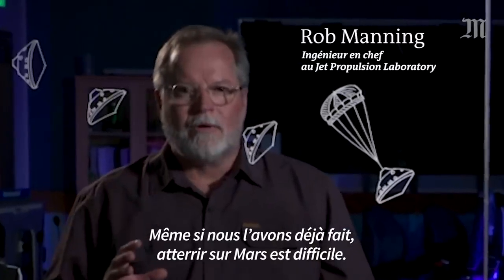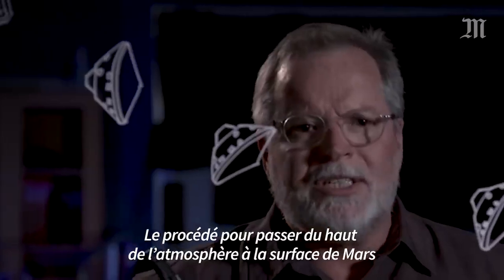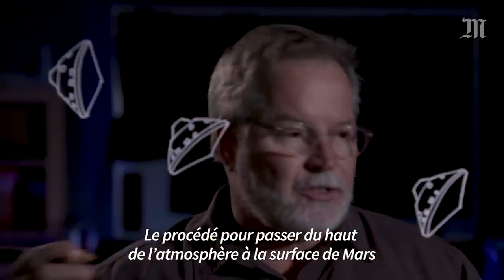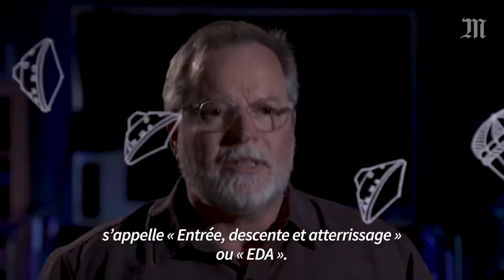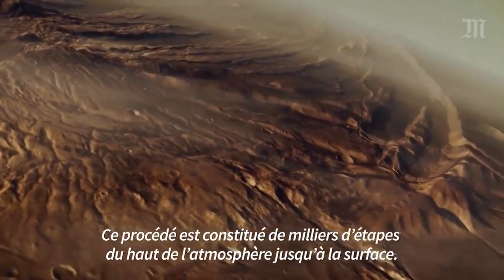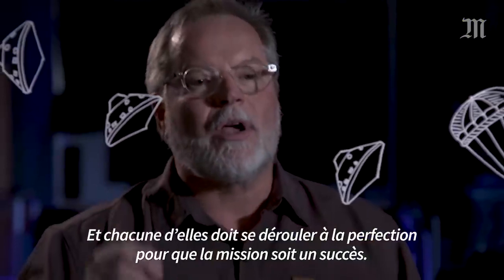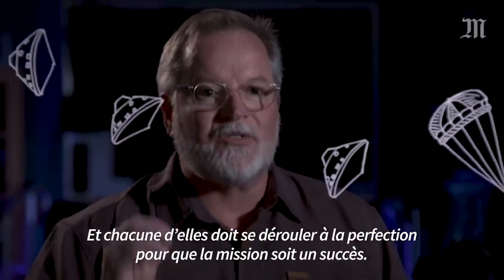Although we've done it before, landing on Mars is hard. The process to get from the top of the atmosphere of Mars to the surface we call Entry, Descent and Landing, or EDL. It takes thousands of steps to go from the top of the atmosphere to the surface, and each one of them has to work perfectly to be a successful mission.